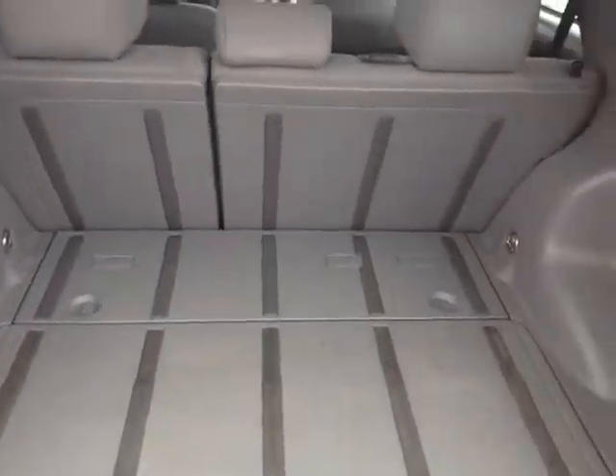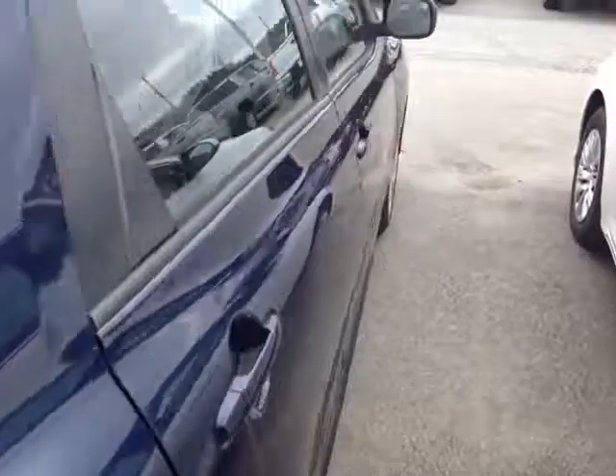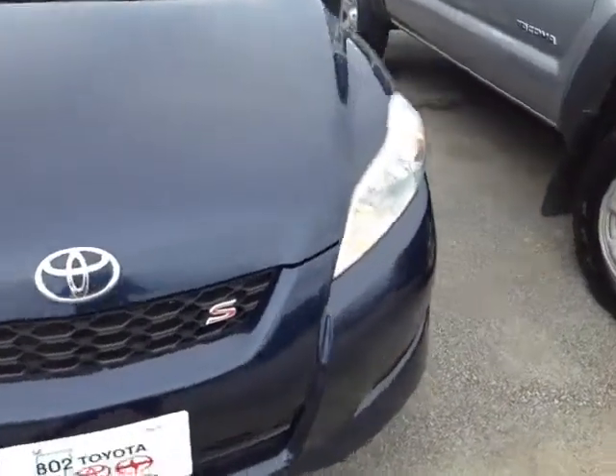Plenty of cargo space back here with the 60-40 split seats to free up additional space going back into the cabin. This Matrix is powered by a very responsive and economical 2.4-liter four-cylinder matched up to a four-speed automatic, clocking in at under 71,000 miles.